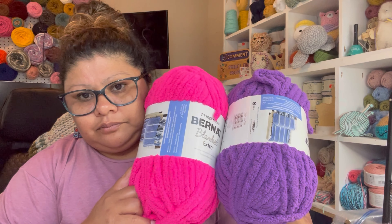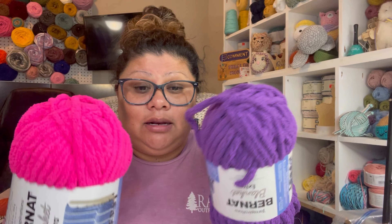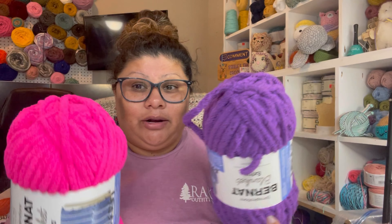These two colors right here — I'm gonna do it on this one right here. This is what I'm gonna use for — I did this one last year but it was kind of the tapestry yarn. But I said you know what, let me try it on this one because this is fluffy.